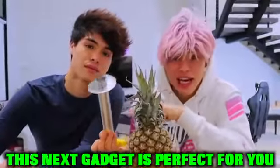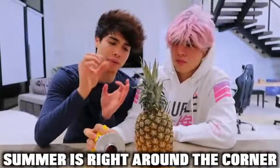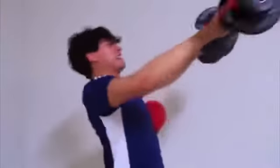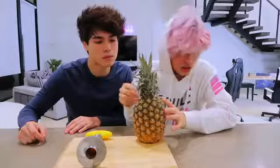If you like pineapples, this next gadget is perfect for you — it's a pineapple remover and corer. It's perfect because summer is right around the corner. Well, it's January, but we're trying to get that summer body! First step is we gotta cut the very top of the pineapple, so let me find something really sharp.